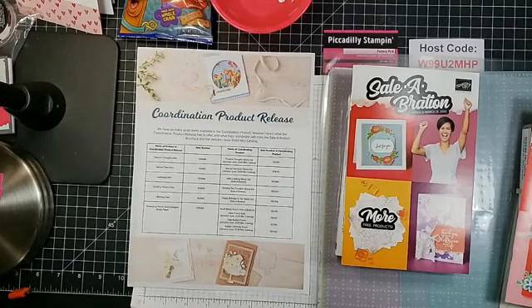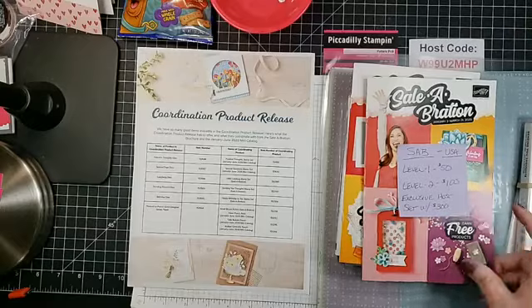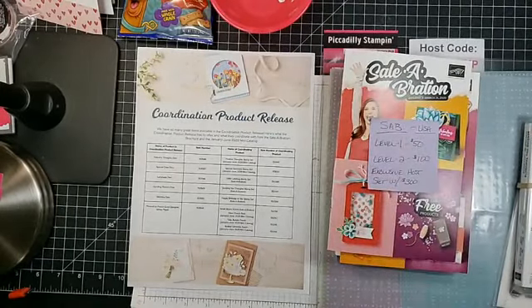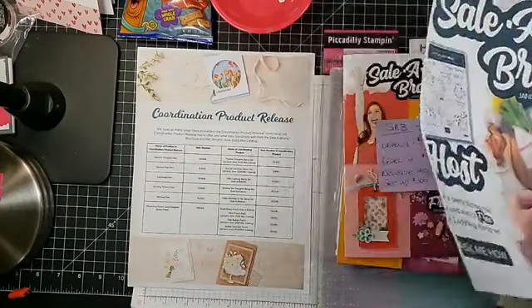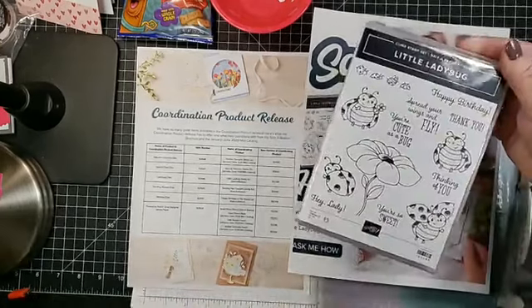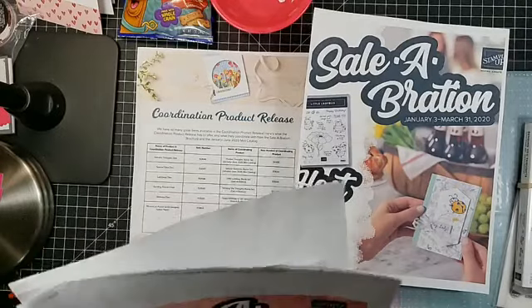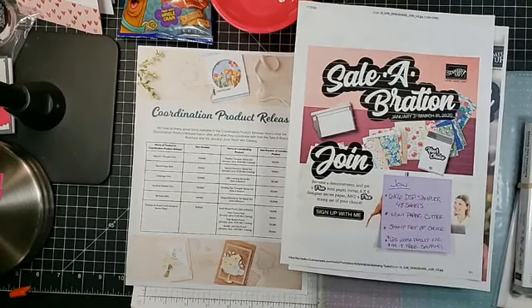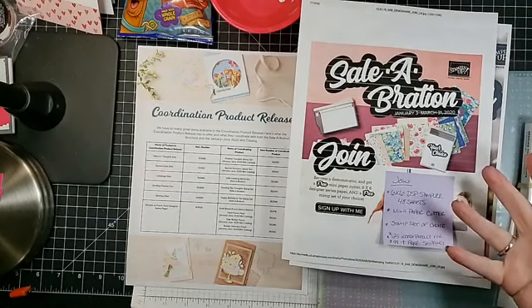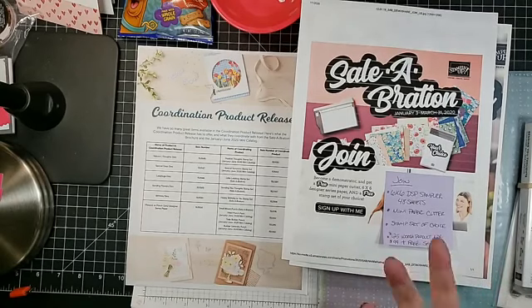Here's a quick rundown on Sale-A-Bration: there's something for everybody. For customers, every $50 you purchase you get a gift from Stampin' Up. For hosts — if you have a qualifying party of $300, they give you the bumblebee set free on top of everything else you get for being a host. If you want to sign up, you get a free little paper cutter, a 6x6 paper, and a stamp set of your choice. For $99 signing up, you get $125 worth of product of your choice.